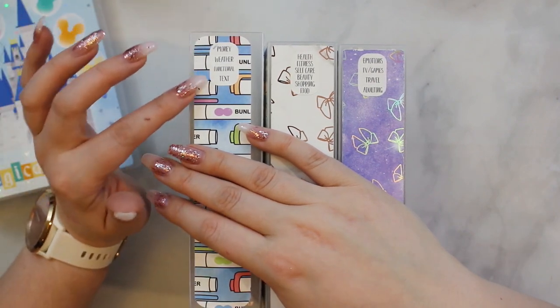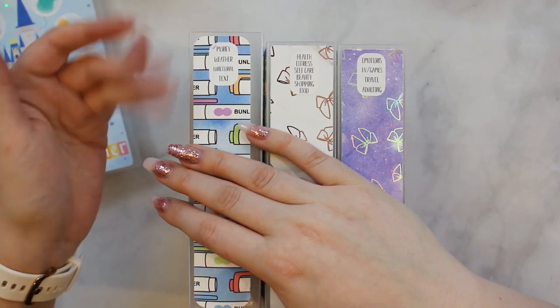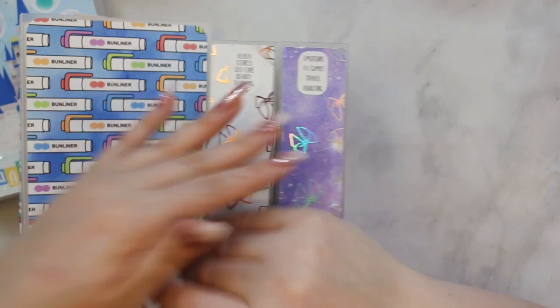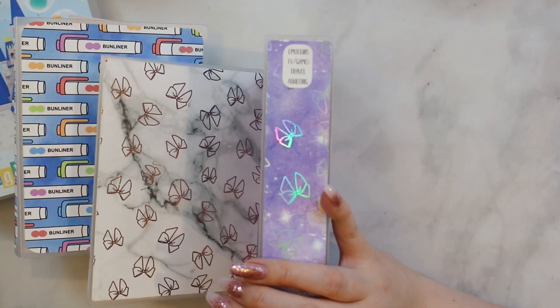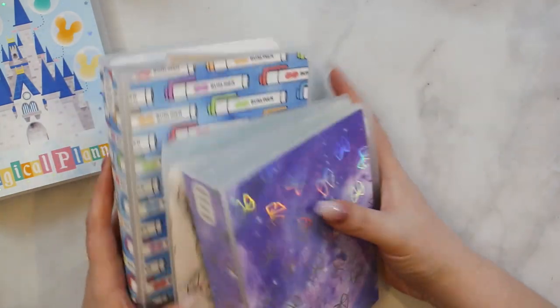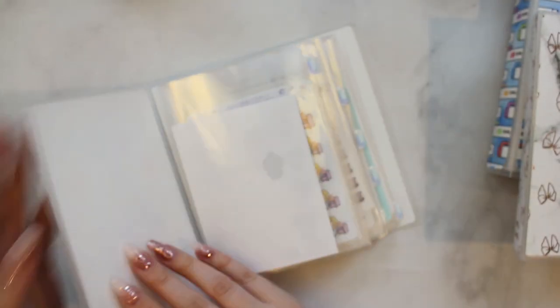In the No White Space album I have: planning, shop work, study, and Disney — desk-related activities with Disney thrown in at the end. In my Bunliners album I have money, weather, functional, and text — kind of the boring one, the last album I organized. Then there's health, fitness, self-care, beauty, shopping, and food — all self-related, wellness-type stickers. And finally: emotions, TV and games, traveling, and adulting — general emotion stickers take up about half that album, plus entertainment and chores.